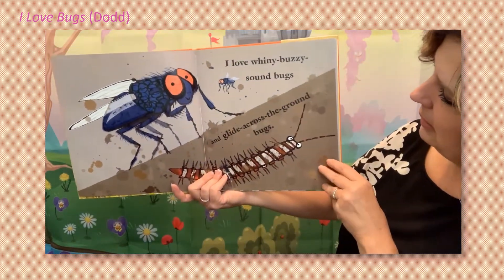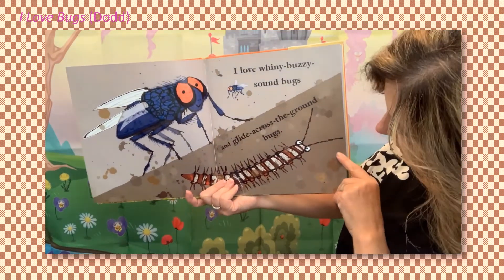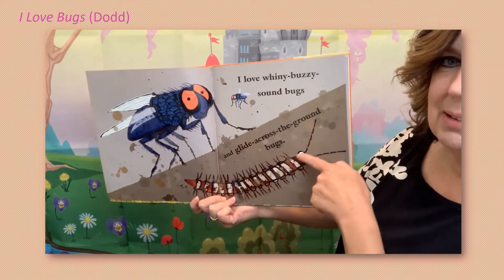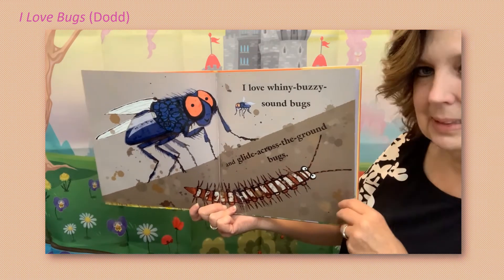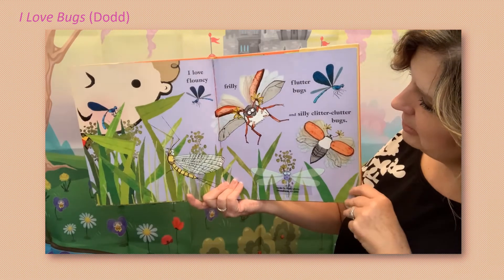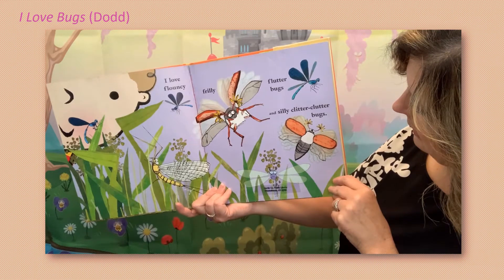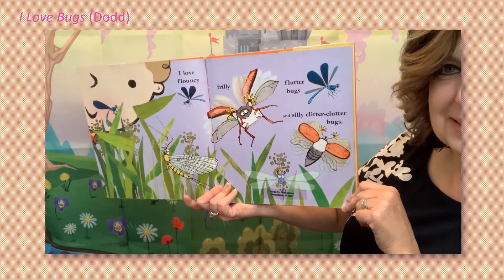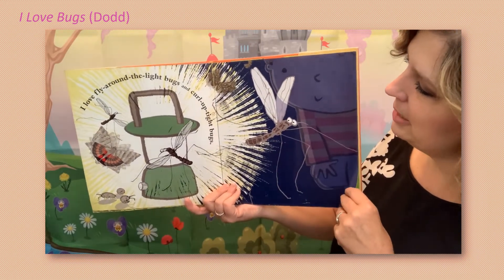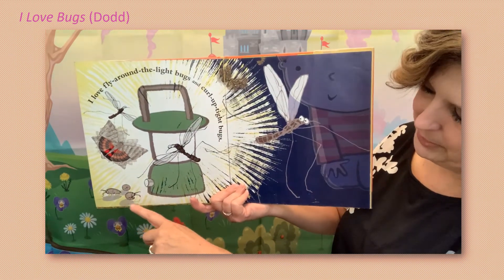I love tiny buzzy sound bugs and glide across the ground bugs. Oh my goodness, look at all those legs! I love flouncy frilly flutter bugs and silly clitter clutter bugs. I love fly around the light bugs and crawl up tight bugs. Oh, talking about roly pollies right there.